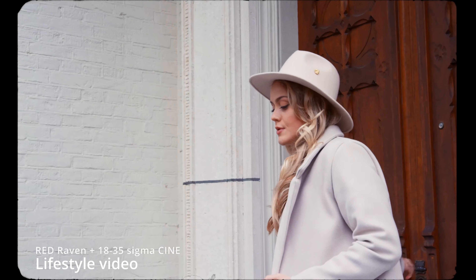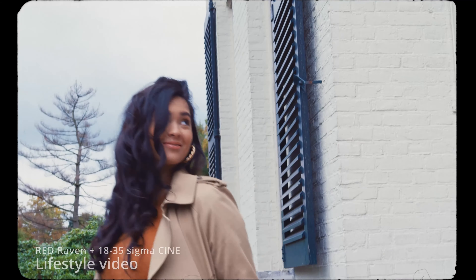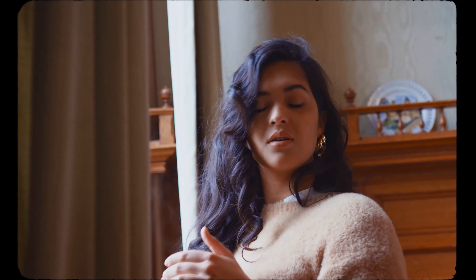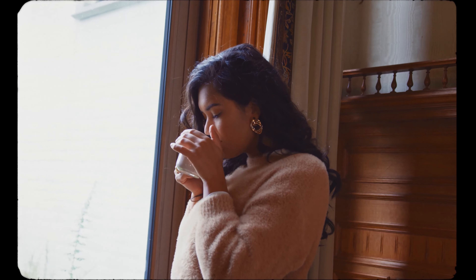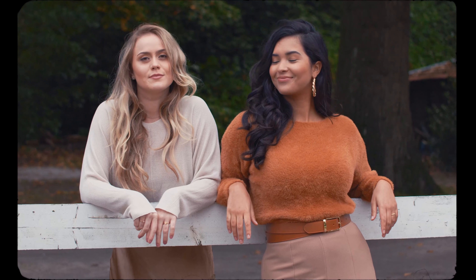We divided this video content into three categories. The first is the lifestyle content. To promote the story and the lifestyle of Revieux, we created a video that focuses on the brand and their story. We shot this mostly handheld to separate it from the other main video — the lookbook video.